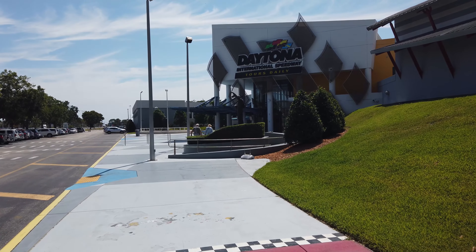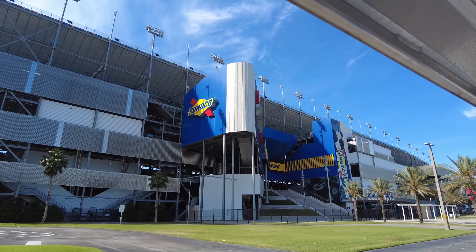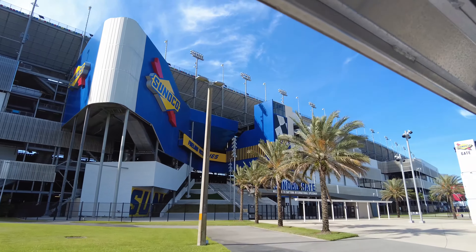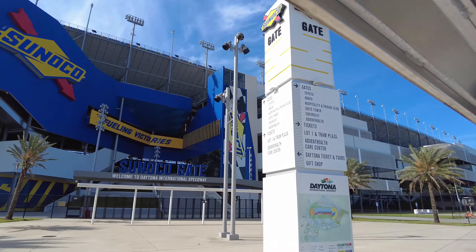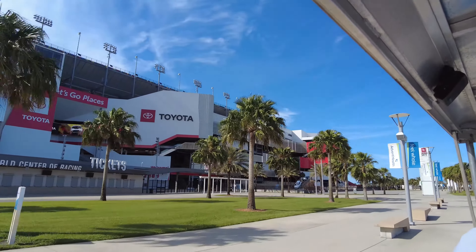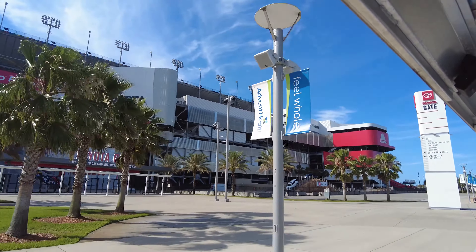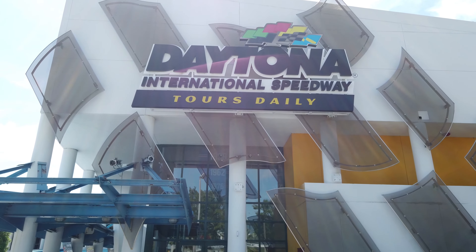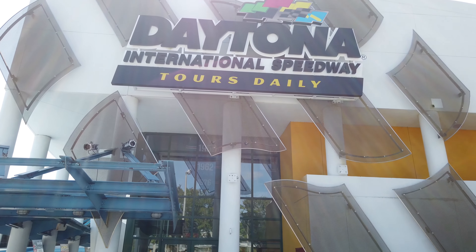If you are thinking about going, don't be like me and get lost trying to find which ticket window you need to go to. When you're approaching the Daytona International Speedway from Orlando, you'll want to pass under the Daytona Beach sign and the entrance that you want will be the first one on your right. Once you've turned into the speedway, you're going to take a left. What you're going to want to look for is this Daytona International Speedway Tours Daily sign, and you'll be able to get your tickets in this building here.